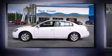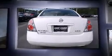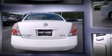Step into the 2006 Nissan Altima. This four-door, five-passenger sedan provides exceptional value. It features a front-wheel drive platform, an automatic transmission, and a 2.5-liter four-cylinder engine.